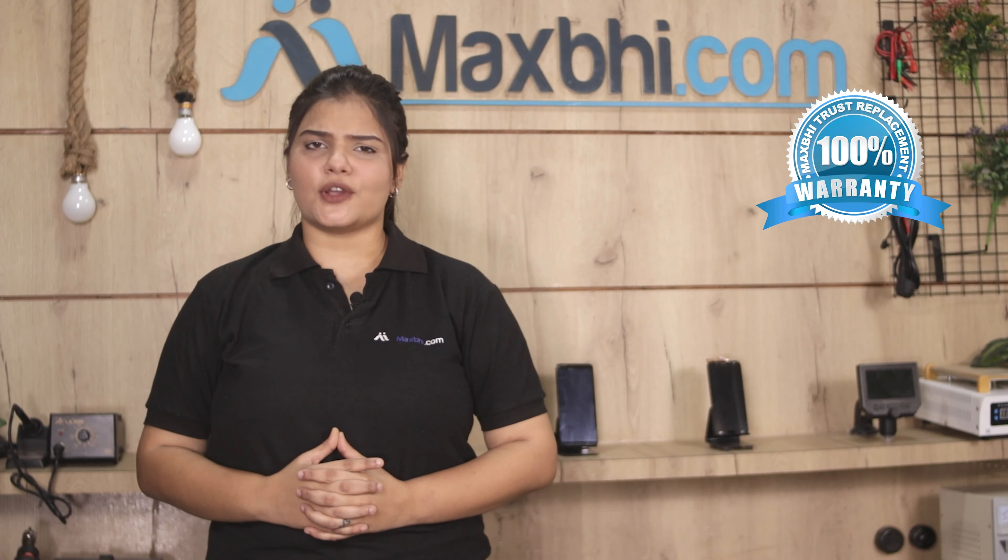This main flex cable goes through our quality team inspection before dispatch. The Xiaomi Poco M2 Pro main flex cable comes with MaxBee's Trust Replacement Warranty and is also a perfect fit for your product.